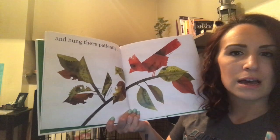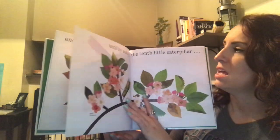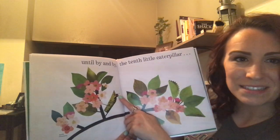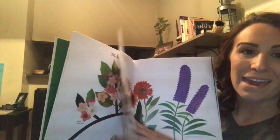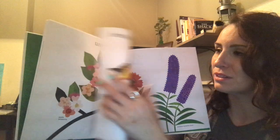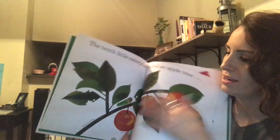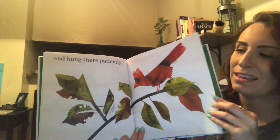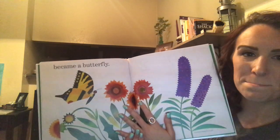Think about what you know about caterpillars. Until by and by, the tenth little caterpillar... I see him peeking out of the chrysalis. I wonder what's going to happen. ...became a butterfly! Wow! So our caterpillar climbed the apple tree, formed into his chrysalis, and emerged as a butterfly.